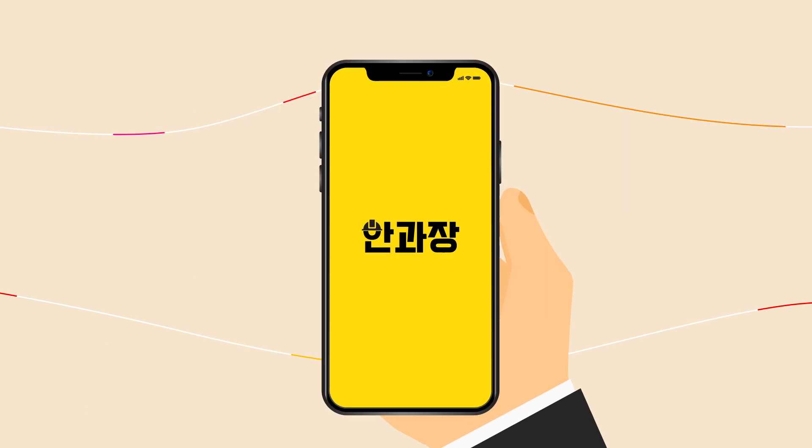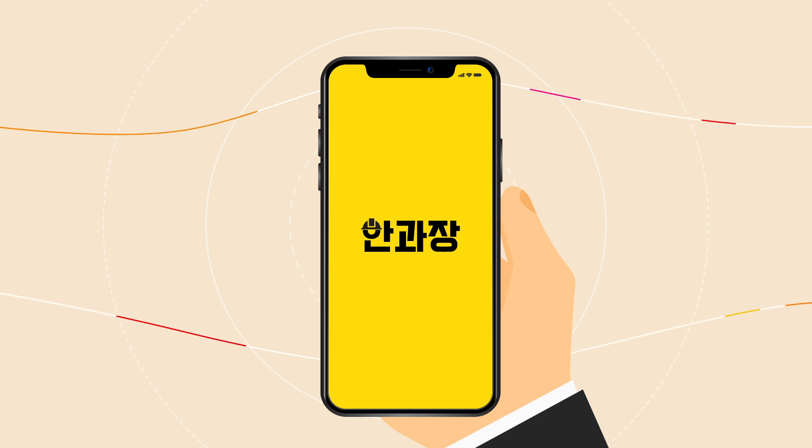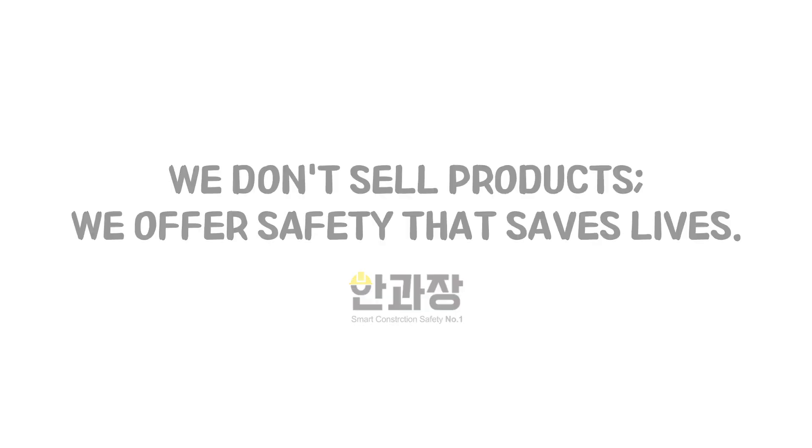Our safety technology solutions prevent accidents in advance, allowing both workers and managers to be safer and more productive as they can focus on their work without worries. We don't sell products. We offer safety that saves lives.